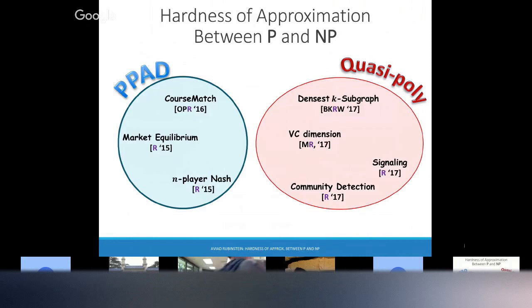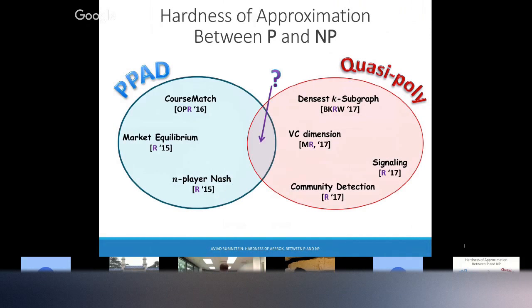So we have this circle of PPAD problems, and the circle of quasi-poly problems. Everything is between P and NP, but otherwise it's not clear how they relate. Fortunately, we find something in the intersection.